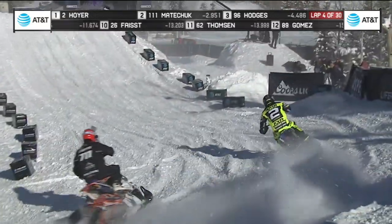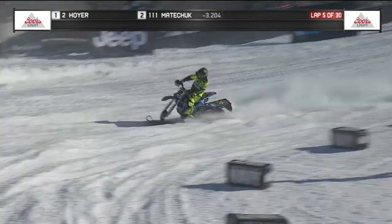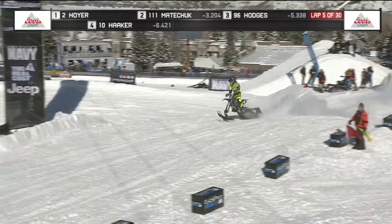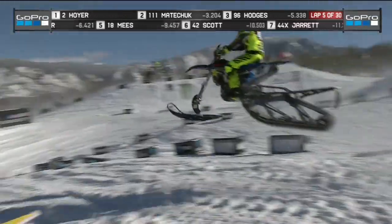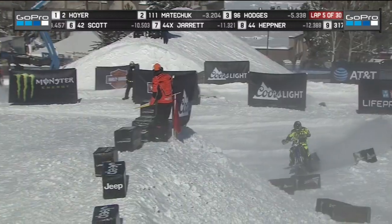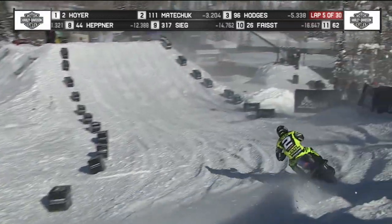His backcountry videos have really driven a lot of these athletes to become a part of this, and this is totally opposite of backcountry. Well, the awesome thing about backcountry is there's no limits, but you get a feel for the machine. I think the biggest advantage that Hoyer has is just a ton of bike experience. He's the 2009 Canadian Arena Cross Champion — he knows about going fast.